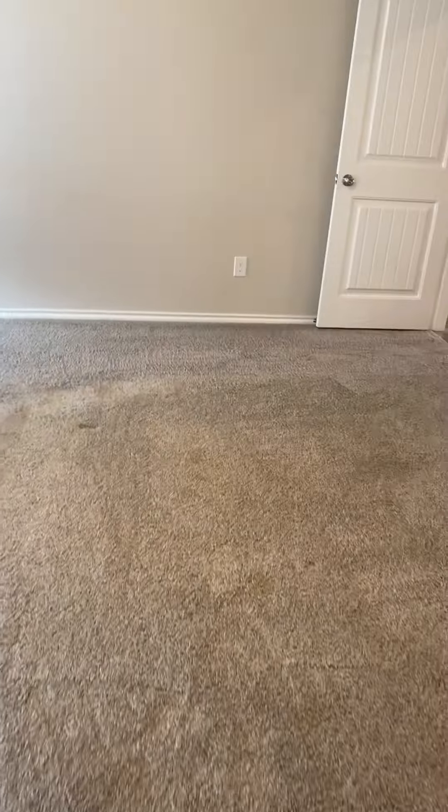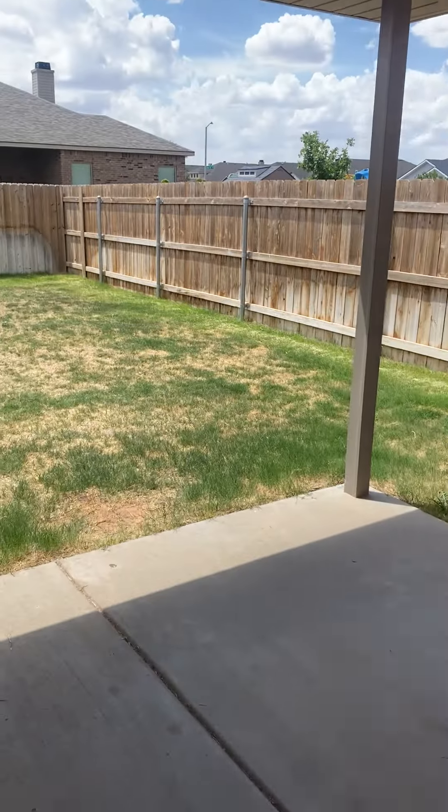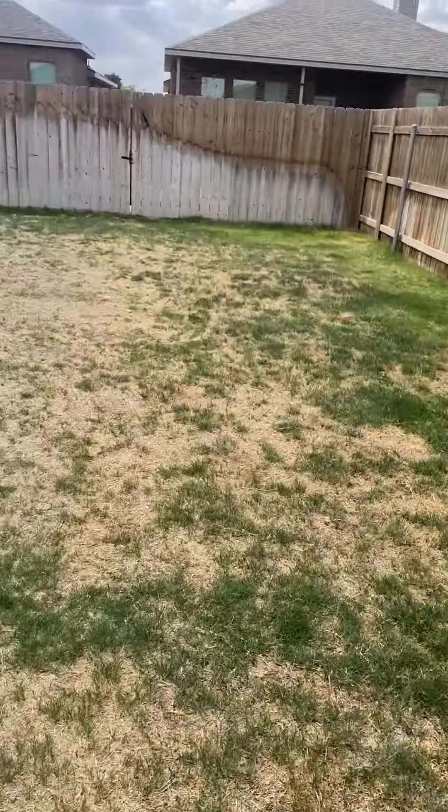Bathroom is good. A few more little scuffs on the wall. And the backyard looks good, looks good — it was mowed.